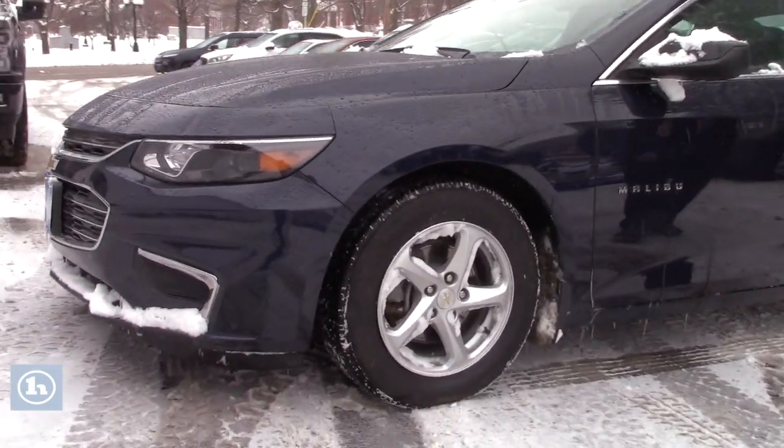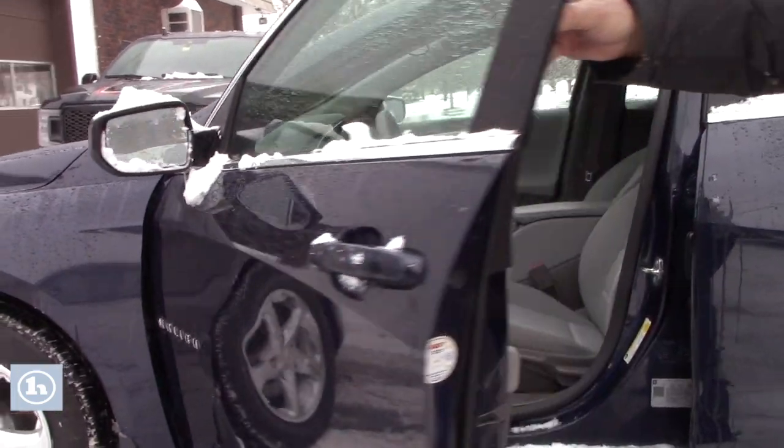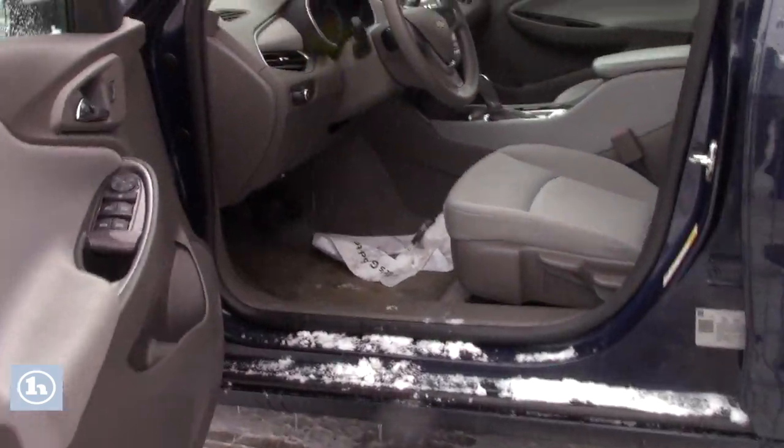Great car, and it does not have power seats, but it's just got about everything else on it.